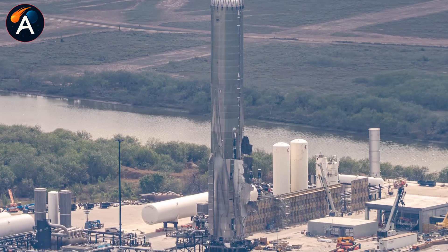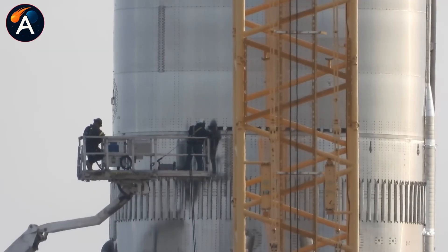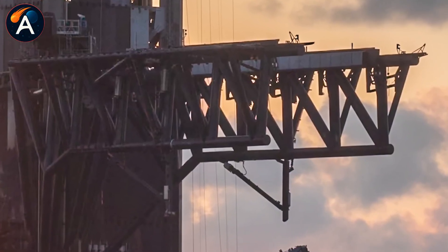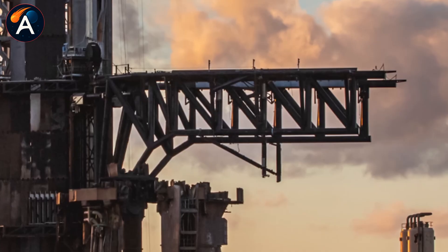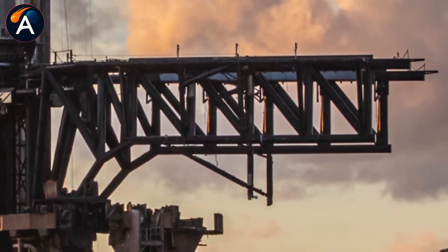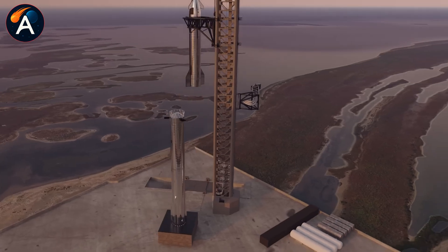Look at what's happening to the infrastructure. Pad 1's chopsticks are getting surgery. Both arms have been trimmed, landing rails removed, the entire catching mechanism rebuilt from the inside out. These aren't repairs — this is a full conversion to the Block 2 catching system. The new arms are shorter, lighter, more precise. They have to be, because they're not just lifting boosters anymore — they're catching them mid-air at the end of a ballistic descent. The new ones need to grab a 250-ton rocket falling at terminal velocity and decelerate it to zero in under two seconds without crushing the vehicle. The tolerances on that are measured in millimeters. One miscalculation and you've got another B-18 situation, or worse.